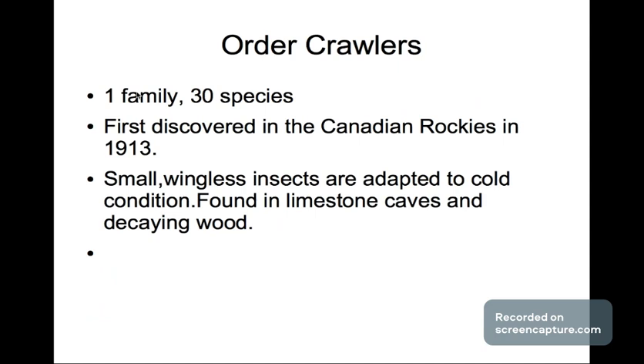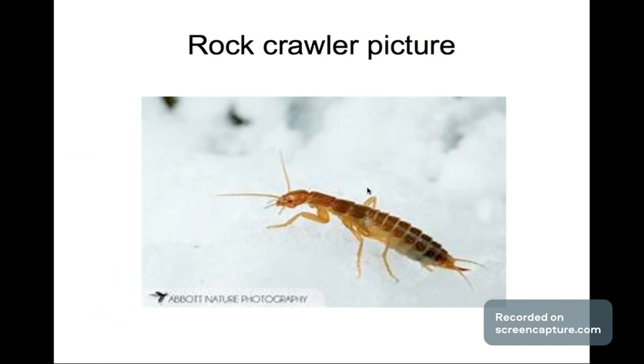The order of rock crawlers has one family and 30 species. They were first discovered in the Canadian Rockies in 1913, which is a fun fact. They are small, wingless insects adapted to cold climates, and you can find them in limestone rocks and decaying wood. This is what they look like — very small, almost looking like termites but they're not.